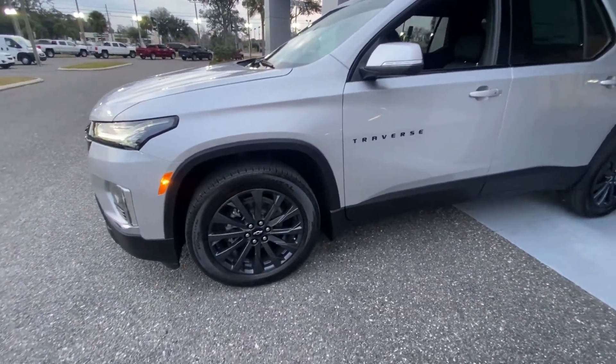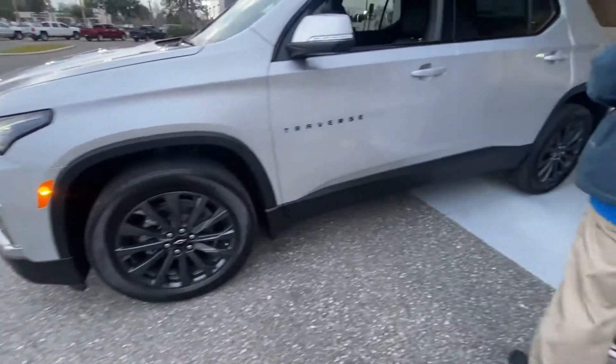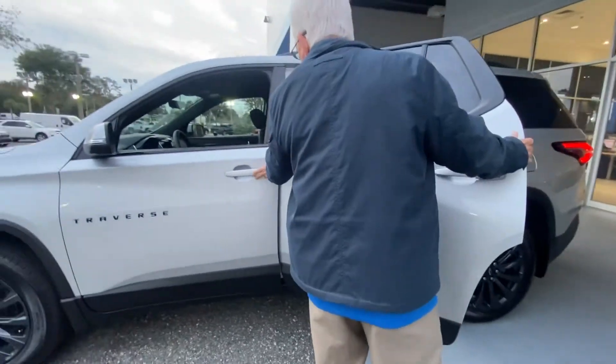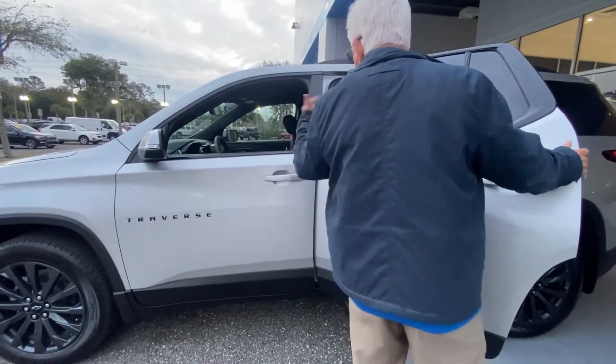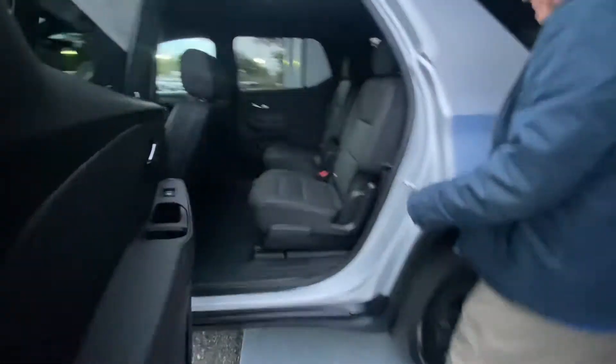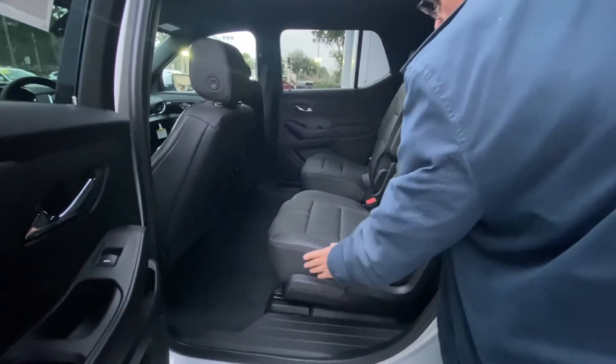These are gorgeous 20-inch rims, very nice and very sleek. Of course, our proximity key for the front — one tap for one door, hit again for all four doors. Lots of nice room inside. Part of the RS package is the nice trim with the black leather and red accent.